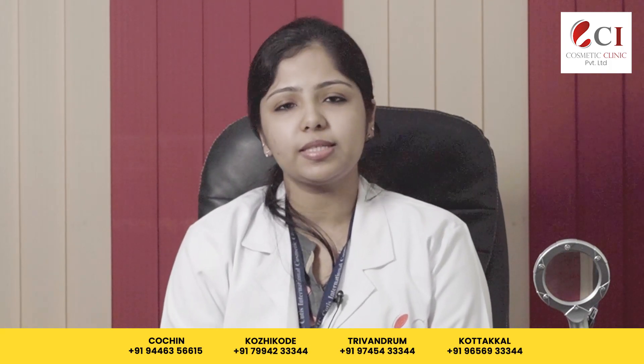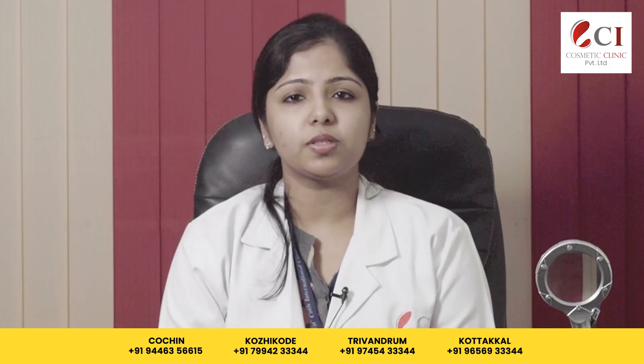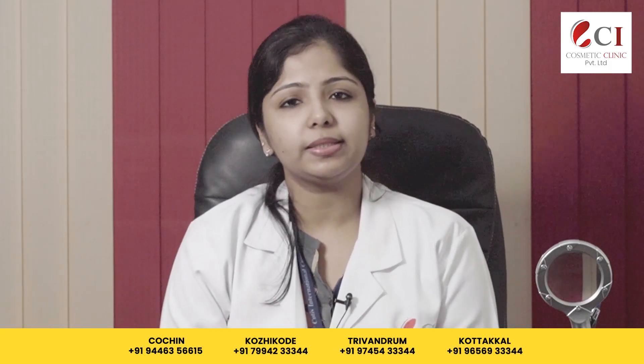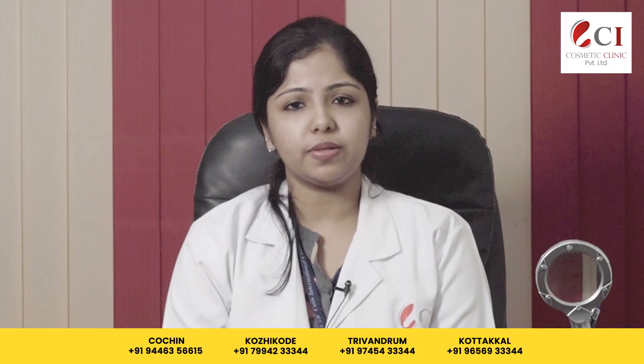After four to six sessions, we can use hair serums and minoxidil to maintain the effect. The PRP treatment works because the concentrated platelet plasma is injected into the scalp follicles. The platelets contain growth factors that stimulate stem cells, multiply, and help follicular regeneration, improving blood vessels around the follicles.